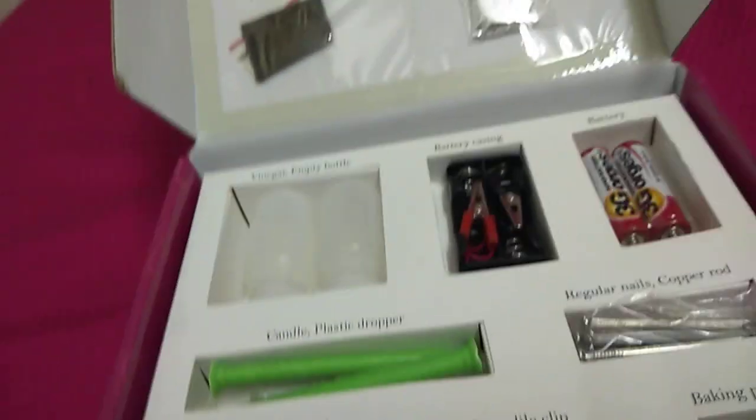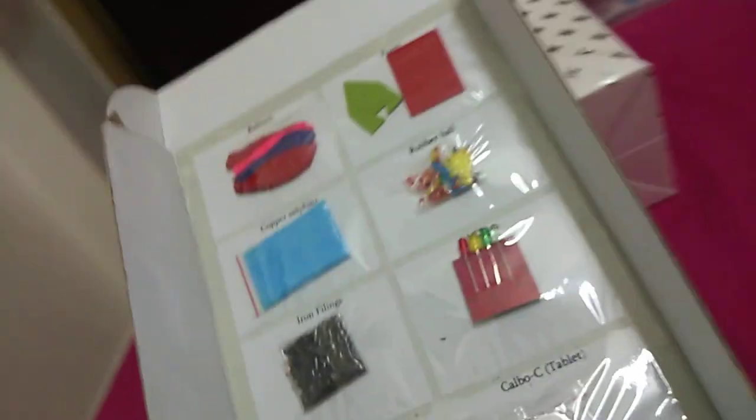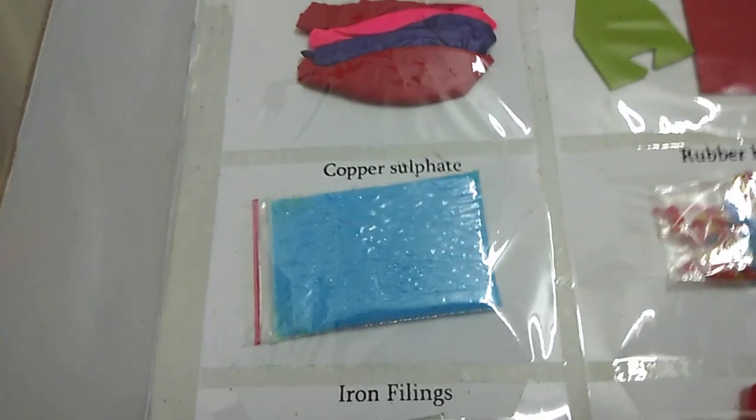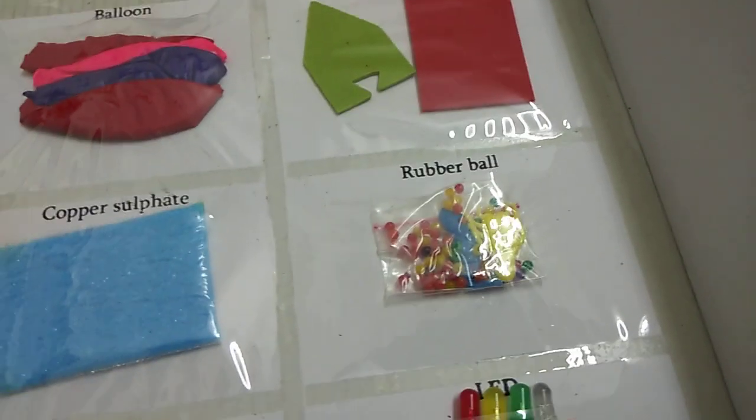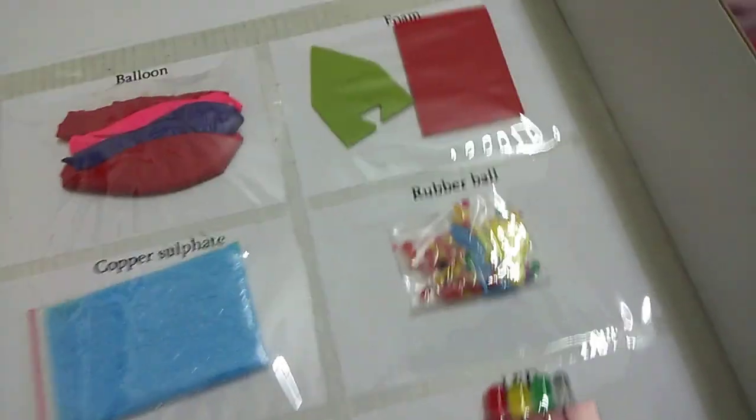Of course we need the manual. And then we have all the things: the balloon, the foam, the copper sulfate. I don't know any of these, except the rubber ball, foam, and blue.